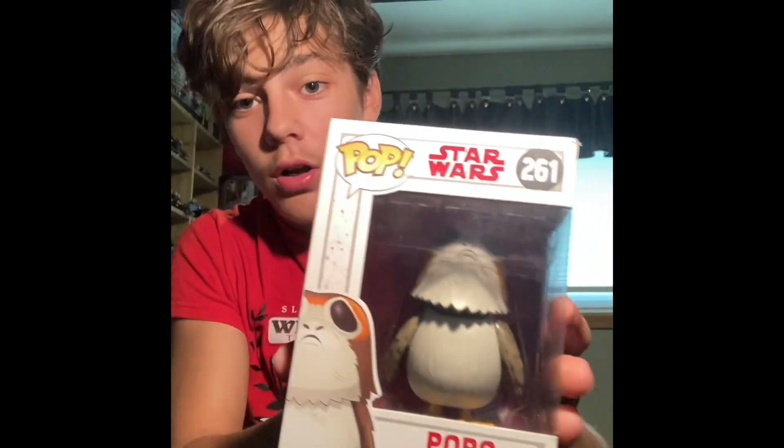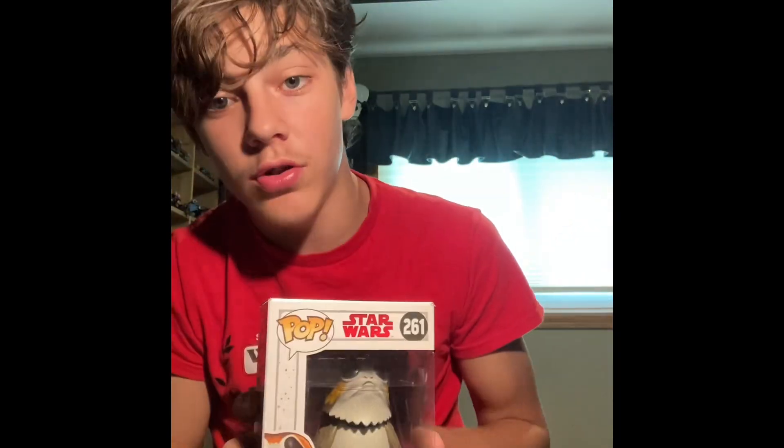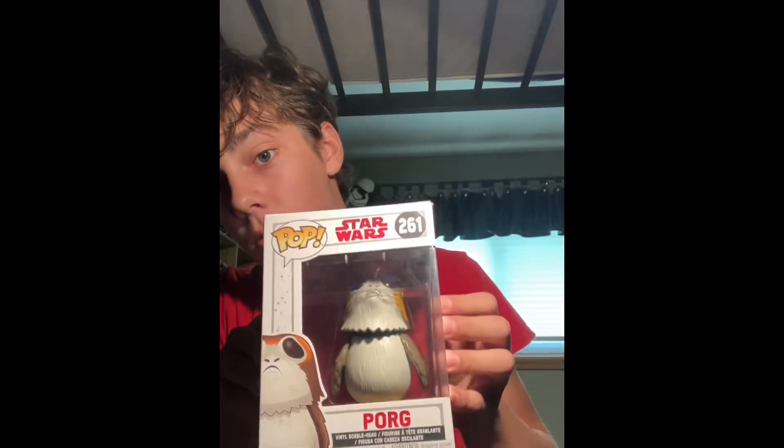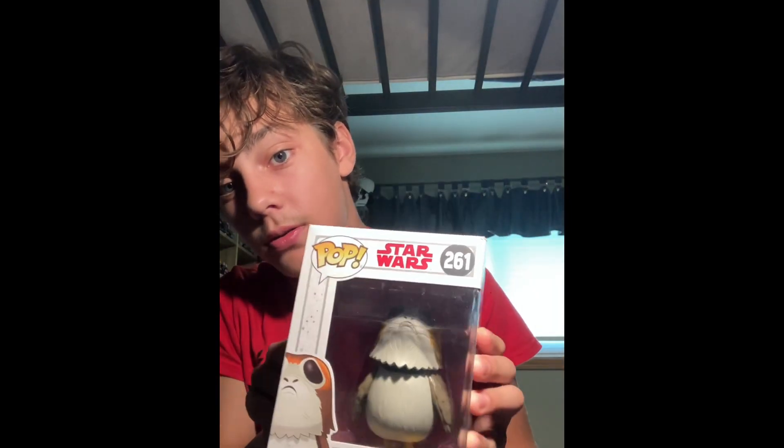We've got two more. The Porg — one of the cutest creatures in Star Wars. There's a lot more to collect in this one. I think this was the first one I got, a long time ago — like two years ago. You can collect Rey, Finn, Poe Dameron, Luke Skywalker, Kylo Ren, Chewbacca, BB-8, Rose, Porg, Supreme Leader Snoke, Praetorian Guard, First Order Executioner Trooper, and BB-9E. That's a lot. Basically looks like a depressed bird that underwent a lot of radiation. That's the Porg.